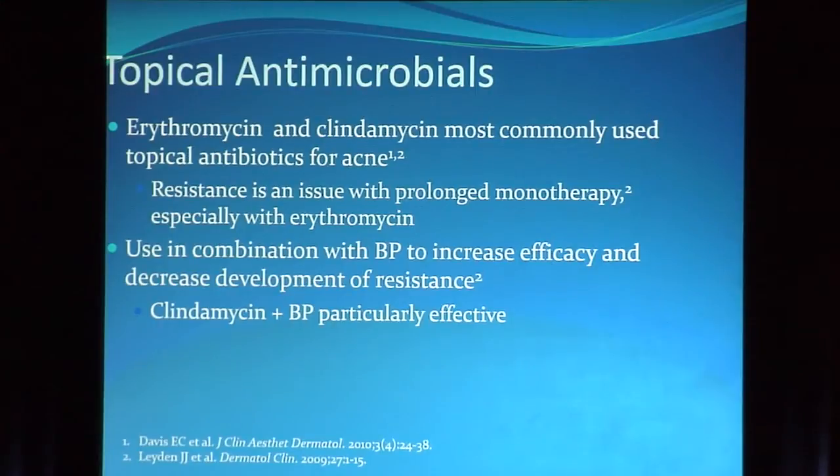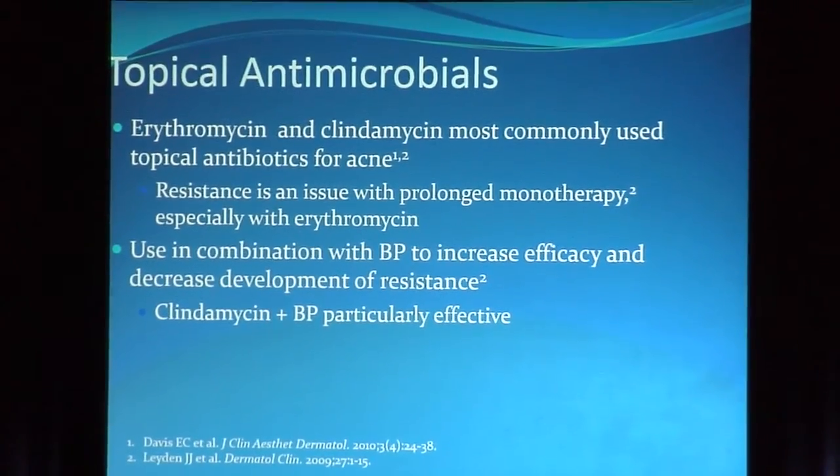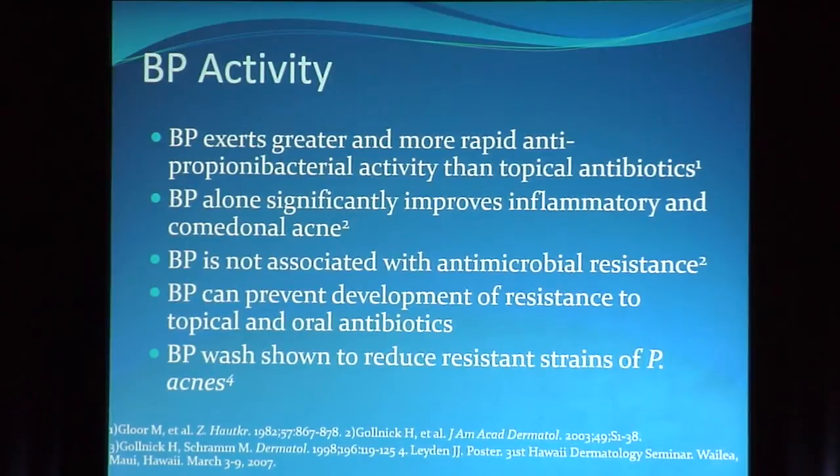Topical antimicrobials: erythromycin and clindamycin are historically the most commonly used, but resistance is a big issue, especially with erythromycin. Benzoyl peroxide and clindamycin are particularly effective. The reason we use benzoyl peroxide is that it exerts greater and more rapid anti-P. acnes activity than topical antibiotics. Alone it significantly improves both inflammatory and comedonal acne. It's not associated with antimicrobial resistance, and benzoyl peroxide wash was shown by Jim Layden to reduce resistant strains of P. acnes.